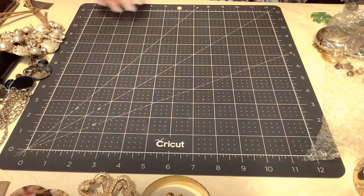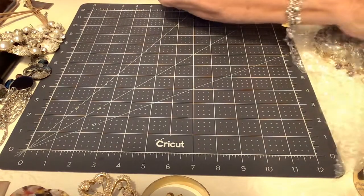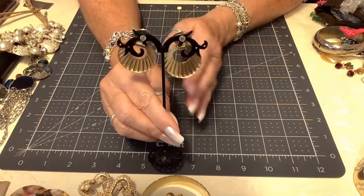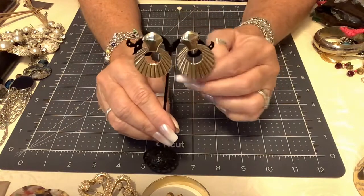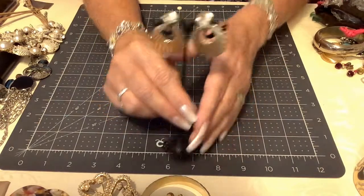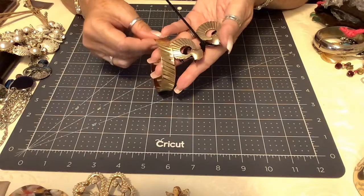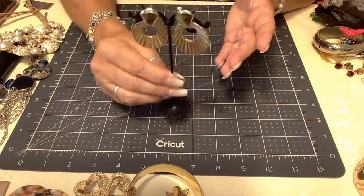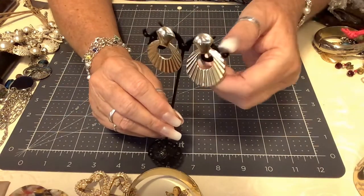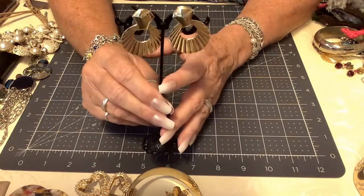These earrings are pierced, kind of a scallop design in a very pretty gold tone. They're not marked but they should be — they're in great shape, like little door knockers in a scallop design. They look brand new. We'll put three dollars on these.